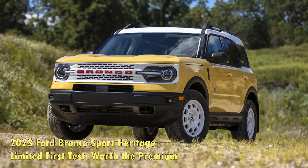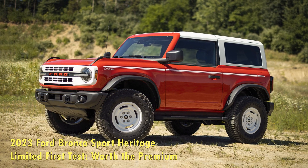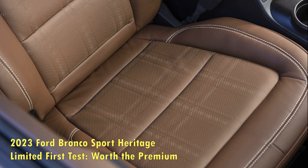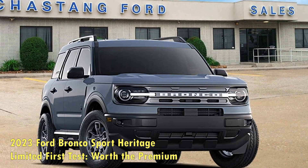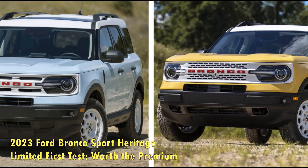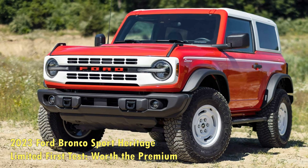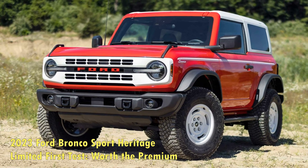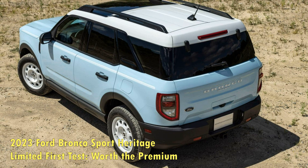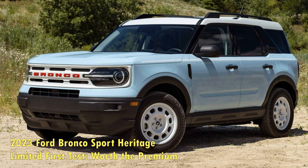Bronco Heritage Limited modifications account for some of that extra weight, but so does the optional moonroof and cargo management system present on our test SUV. Due partly to the added poundage, this Bronco Sport Heritage Limited is not as quick in a straight line as the 2021 Bronco Sport Badlands we tested, but it's almost as quick as its sibling and still quicker than a lot of other offerings in the small SUV class. Compared to the 2021 non-Heritage model with the same 2.0-liter turbo 4-cylinder engine and 8-speed automatic transmission, the Heritage Limited needed another 0.8 second to reach 60 mph from a standstill. In the quarter mile, the Badlands model crosses the finish line a half-second sooner while traveling 1.3 mph faster.